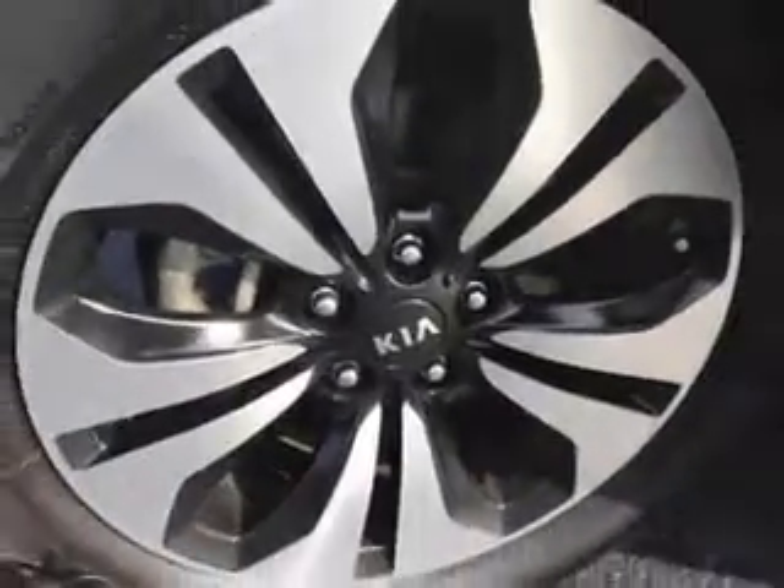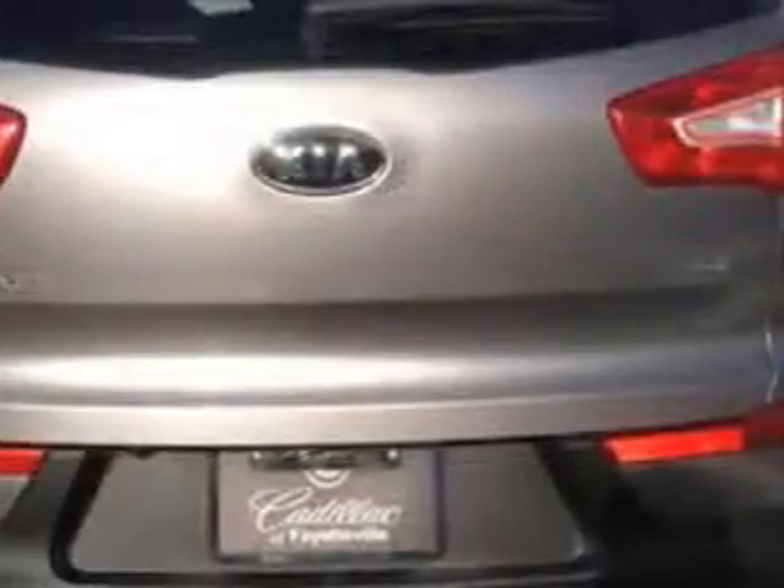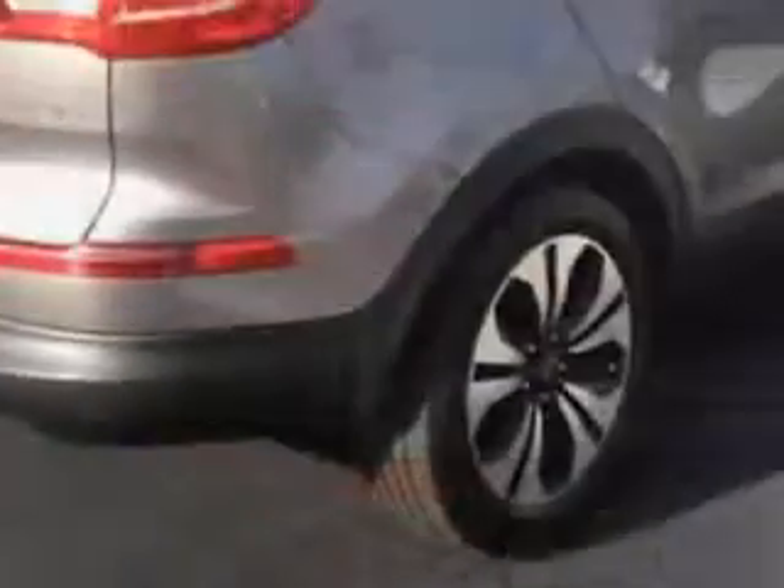Enjoy an exceptional 28 miles to the gallon on this great SUV with features like leather upholstery, alloy wheels, heated seats, power driver's seat, anti-lock braking system, satellite radio, cooled seats, navigation system, and much more.